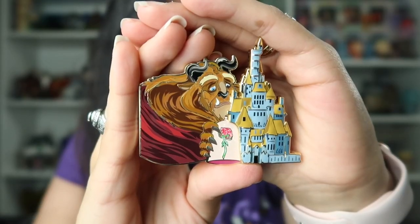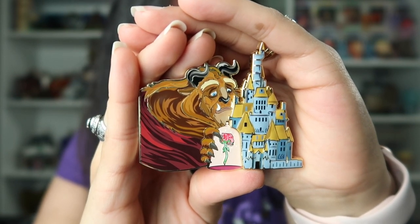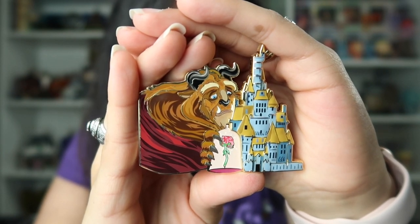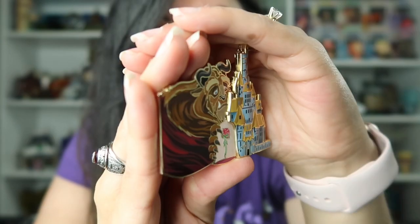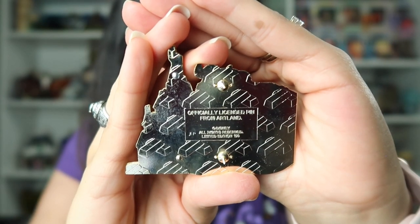Oh my goodness, look at this pin — it is absolutely beautiful. I can see why it sold out so quickly. I don't think I've ever seen a pin of Beast with the castle. He just looks so sad — they designed this so beautifully. It looks like he's just looking down hopelessly at the Enchanted Rose. And there we have the castle. Again, we have a pin-on-pin design. This is such a gorgeous pin.